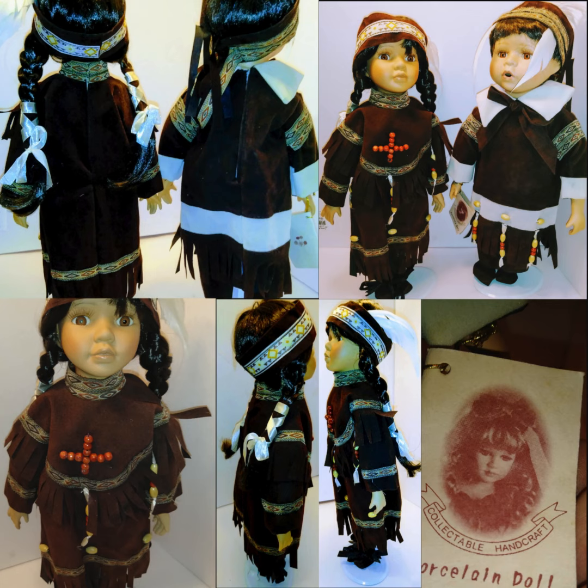These are two beautifully crafted Native American-themed porcelain dolls, each dressed in traditional attire. The dolls feature intricate details in their outfits, including brown fringed fabric with decorative beadwork and patterned bands. One doll has a beaded cross on the chest, while both dolls wear headbands adorned with traditional designs.